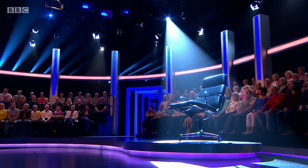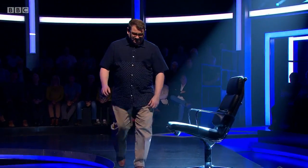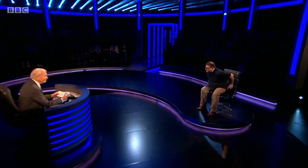Our next contender: Ian Orris, management accountant. His chosen subject is the Holy Roman Emperor Frederick II — the man who ruled many countries in the 13th century as well as being Holy Roman Emperor. 90 seconds, starting now.